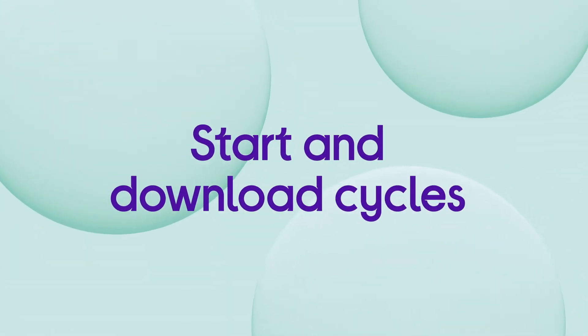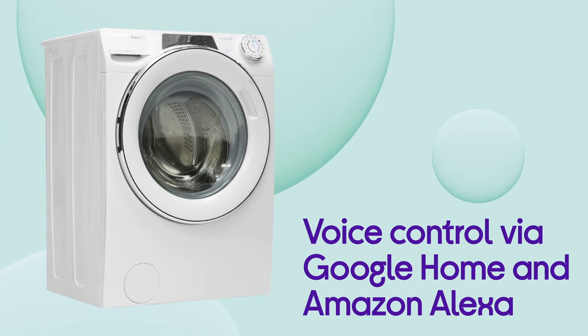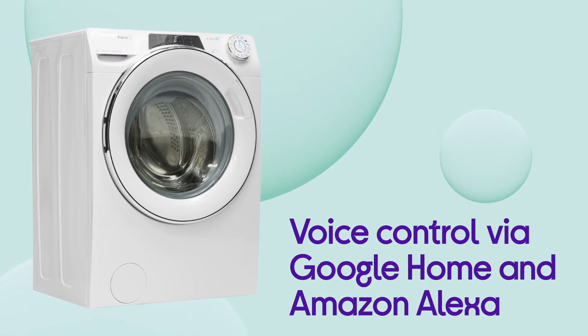As well as starting cycles, downloading cycles and running diagnostics, you can speak to the machine and control it with your voice via Google Home and Amazon Alexa.